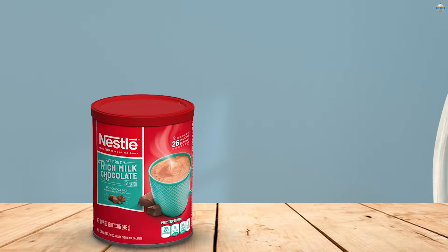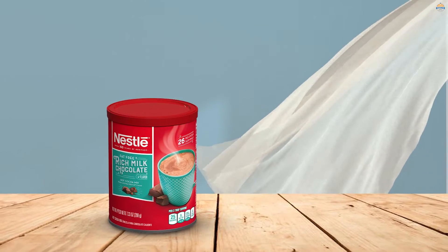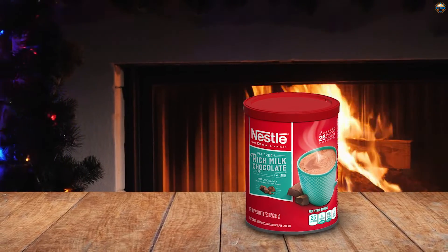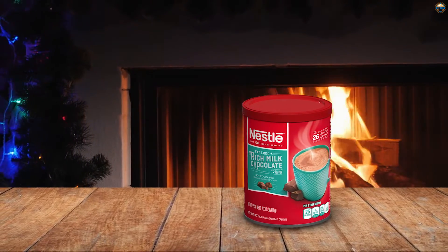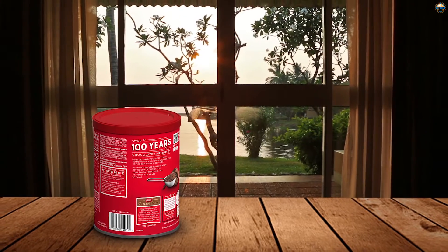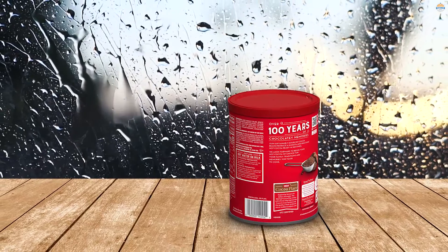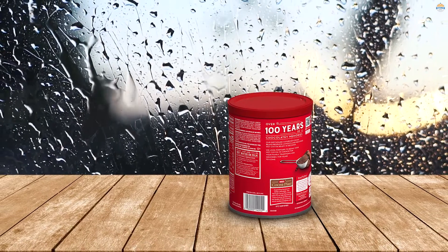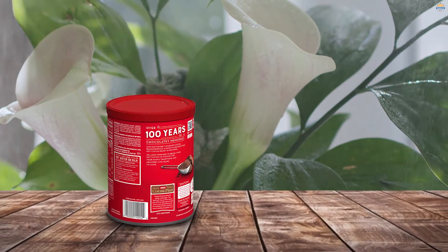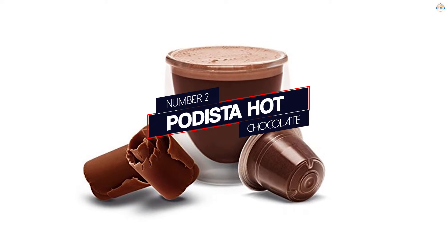Number one, most popular: Nestle hot cocoa mix chocolate made with fat-free milk. This hot chocolate mix may be lower in calories but it's still satisfying. The Nestle hot chocolate mix can be mixed with water for its lowest calorie version, which is also great for camping, but it can be made with the milk of your choice as well — whether that's soy, oat, or dairy milk — for a richer, creamier drink. The mix contains 25% of your daily recommended value of calcium. The 7.3-ounce canister makes 26 servings.